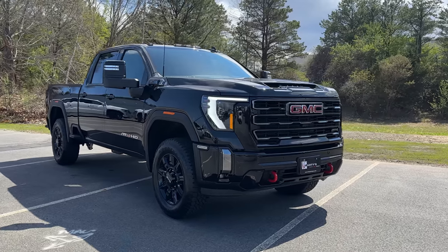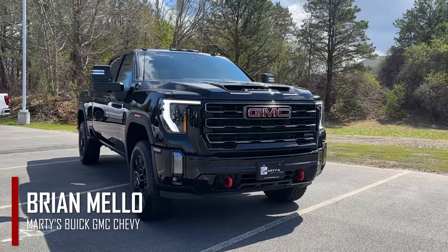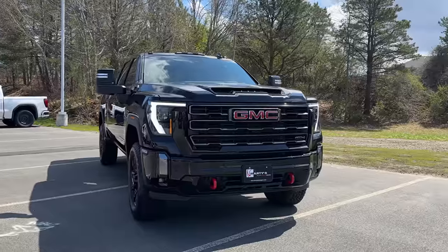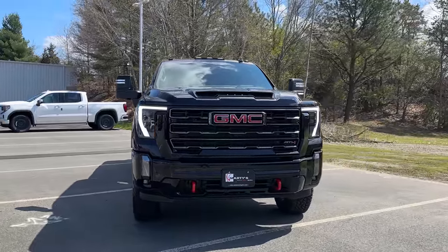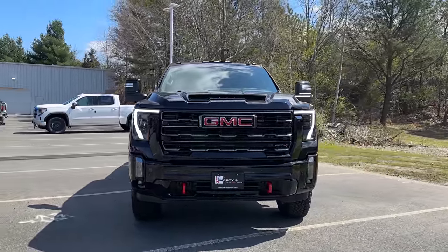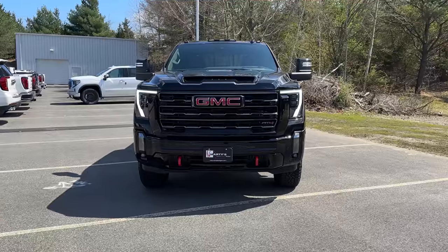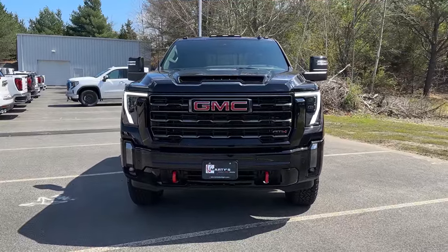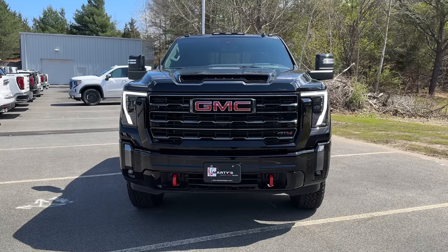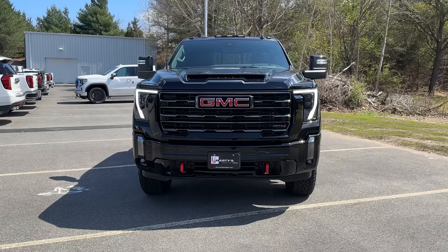Welcome back to the channel. My name is Brian Mellow with Marty's Buick GMC and Chevrolet. In today's video I finally get a chance to show you all a brand new 2024 GMC Sierra 2500 HD AT4. I already had a chance to show you the new 2024 Denali HD as well as the 2024 Denali HD Ultimate, so I'm pretty excited today we finally get to look at the AT4.